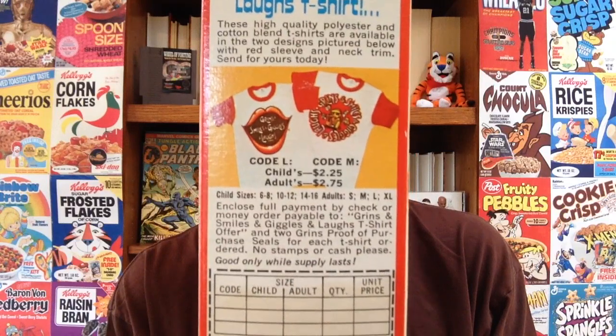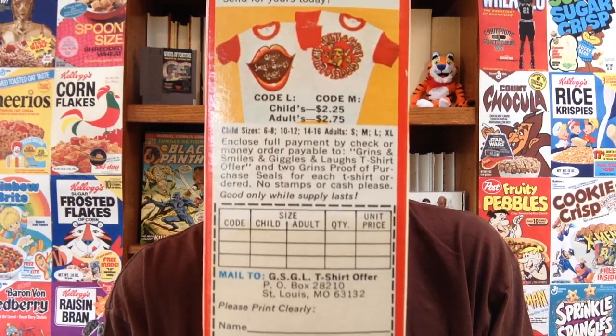So back in the 1970s, they went all out on prizes and cereal premiums that you could send away for, and this cereal was no exception. To promote this cereal, Ralston had about 5,000 of these lamps made and sent to store owners. These things will fetch a pretty penny if you can find any of them on eBay. On the side of this box, they had a Grins, Smiles, Giggles, and Laughs t-shirt that you could send away for, for just $2.75. And most of the boxes included cool prizes inside too — some of them had joke books inside, and they also had stickers and pens and magnets. All kinds of cool things you could collect.